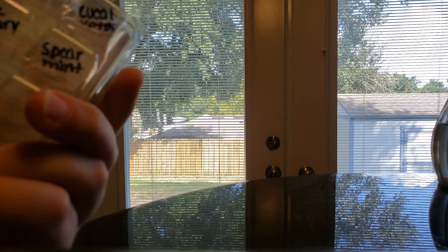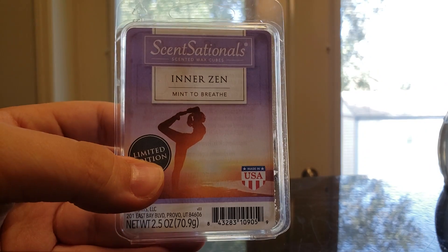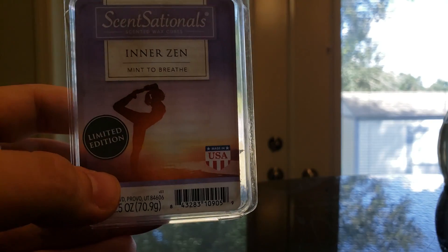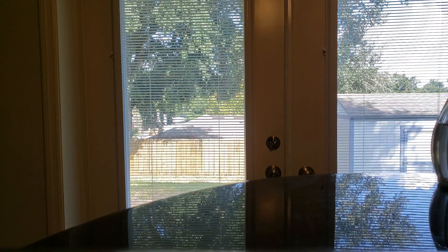Sensationals Inner Zen — Garden Mint, Eucalyptus, Rosemary, and Spearmint. You got the eucalyptus, but primarily this one was a good spearmint — a very good spearmint blend. On cold I do get the rosemary. I would definitely look for this if I was back in Walmart again. It was very good. I wish this was one they had all year round, because I would stock up on that.